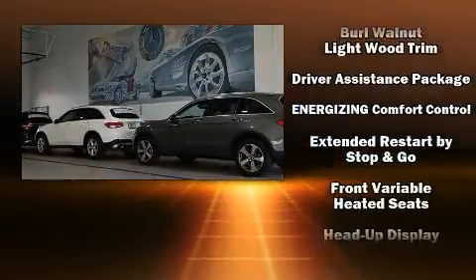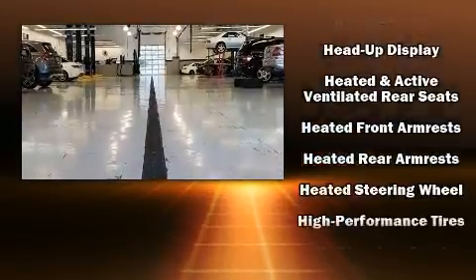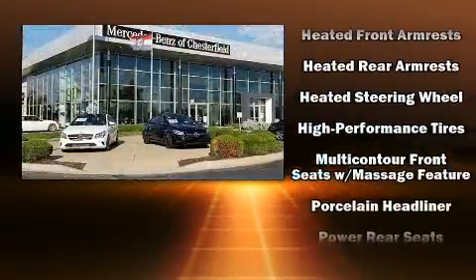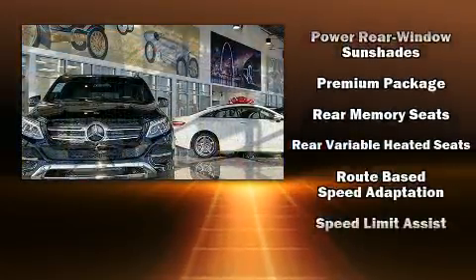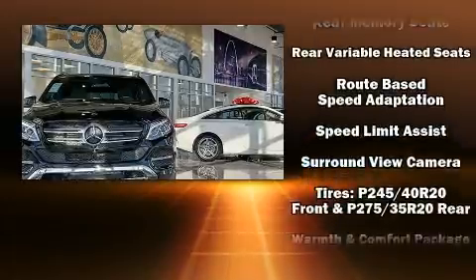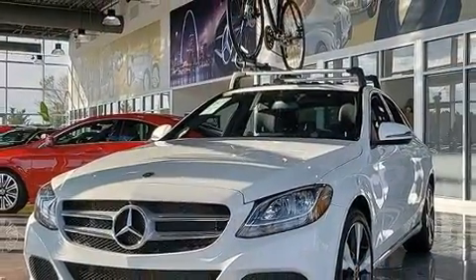Mercedes-Benz ensures the safety and security of its passengers with equipment such as dual front impact airbags, brake assist, and four-wheel disc brakes with ABS. Safety and maximum capability are assured via self-leveling rear suspension, which maintains optimal driving geometry.